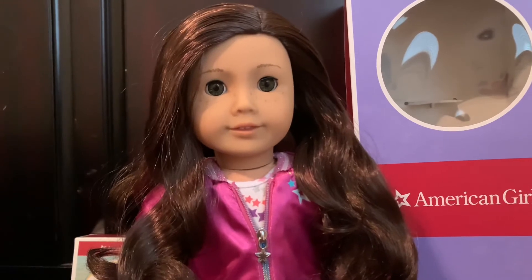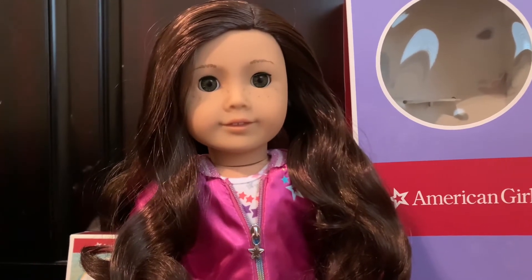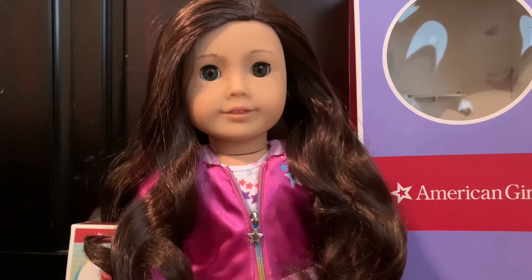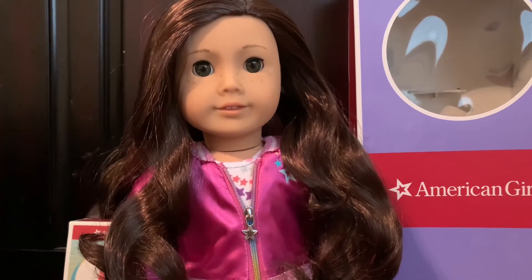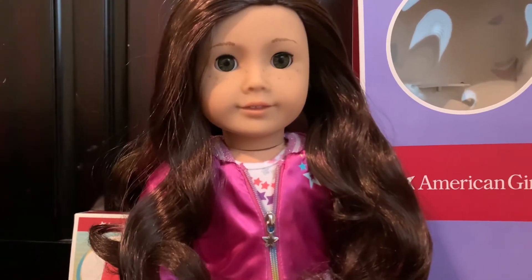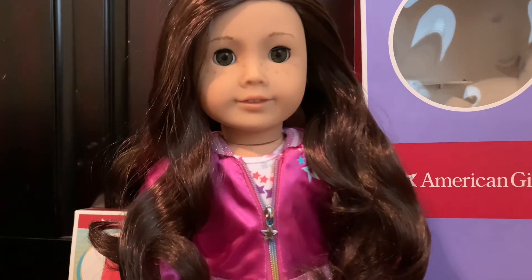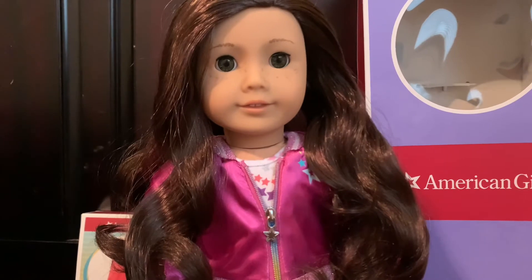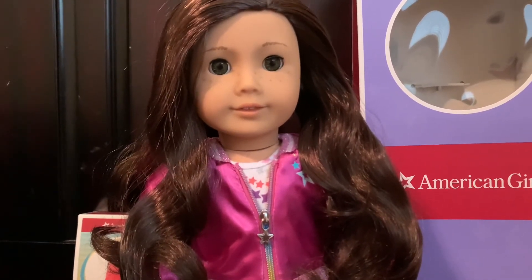I actually tried to order the version of the Truly Me's where they have the blue outfit. That outfit isn't cute either, but I prefer it over this one. But that was the previous version, so most of the Truly Me's are out of stock in that outfit. This was all I got. And you guys, this is actually the very first doll that I ordered from the American Girl online store. Usually I go to the store, but I just didn't have anyone to take me.